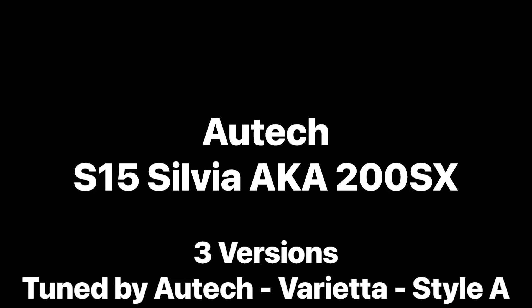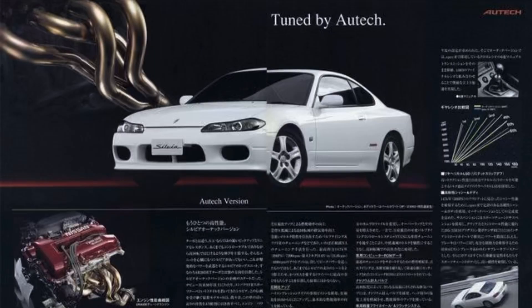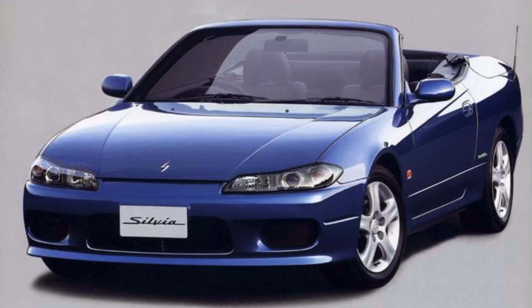Moving on to the S15 — there were three versions tuned by Autech: the Varietta, and the Style A. The first, simply called 'Tuned by Autech,' was released with an SR20DE non-turbo, tuned to 147 kilowatts — about 15 kilowatts less than the Spec R SR20DET.